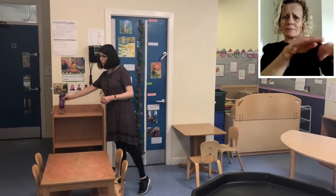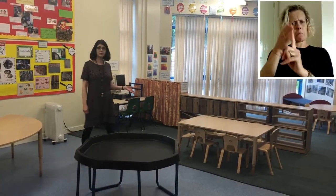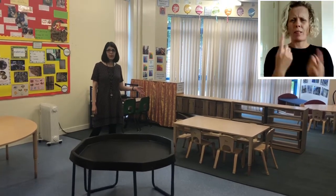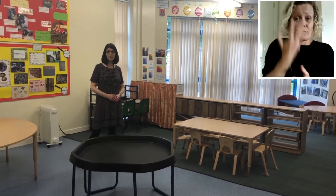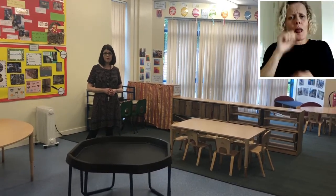Everybody needs to bring a water bottle — it needs to be full of water. You'll come and put it on the snack table ready to use when you need it during the day. You'll notice the classroom is looking a little bit different now. We don't have all the equipment and toys out, but don't worry — we will be getting things out each day. We'll play with them together and then at the end of the day we will wash those toys so they're clean and ready for the next day.